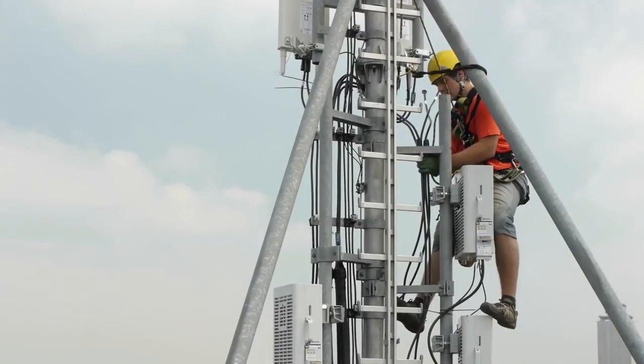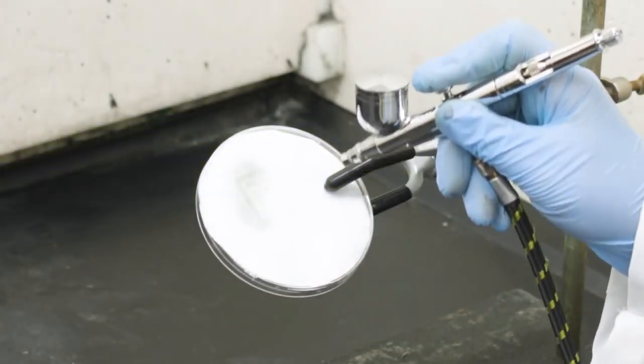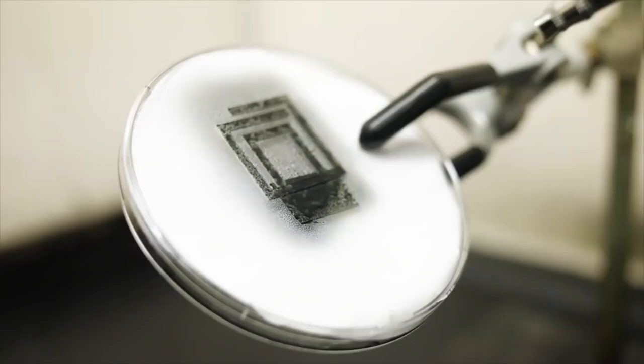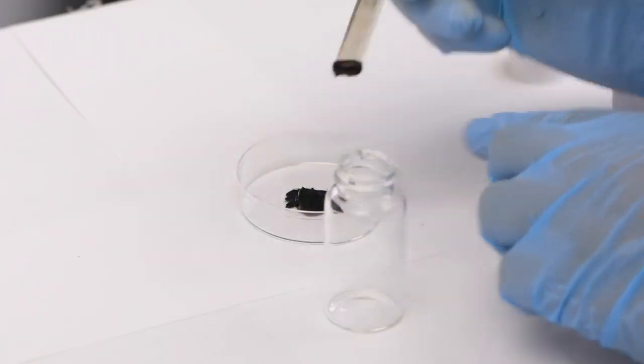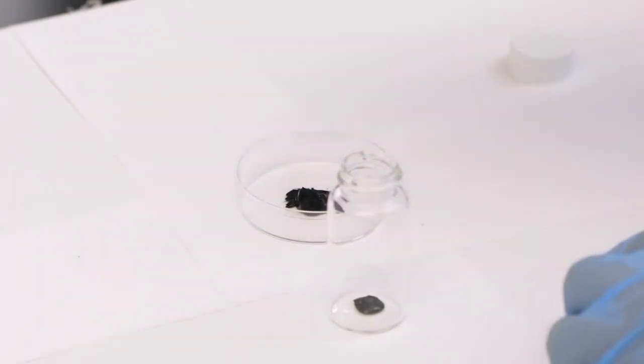Just imagine the things we could connect with if installing an antenna was as easy as doing a little spray painting. At Drexel University, researchers are doing just that — spraying antennas. All it takes is a few dashes of a special water-soluble titanium carbide powder called MXene, that was invented at Drexel.